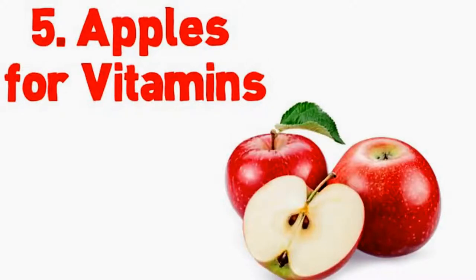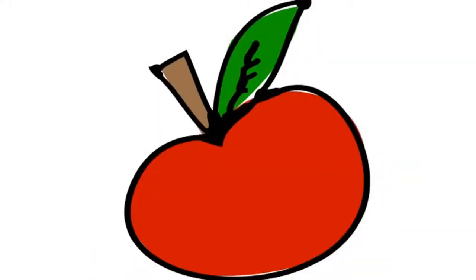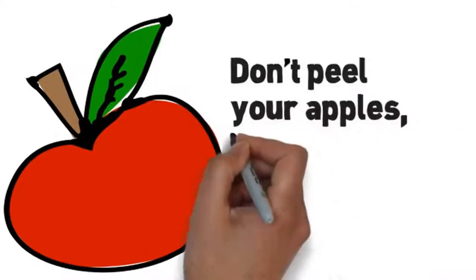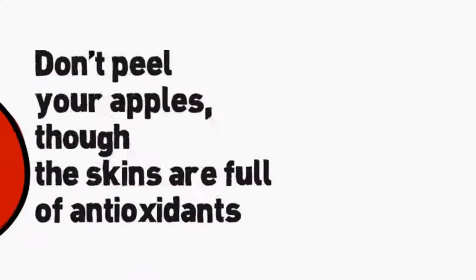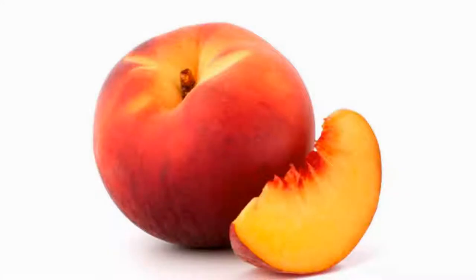Number 5: apples for vitamins. An apple a day really might keep the doctor away. Toss one in your purse or tote bag if you're on the go. A small apple is a great fruit choice with just 54 calories and 14 grams of carbohydrates. Apples are also loaded with fiber and are a good source of vitamin C. Don't peel your apples though — the skins are full of antioxidants.